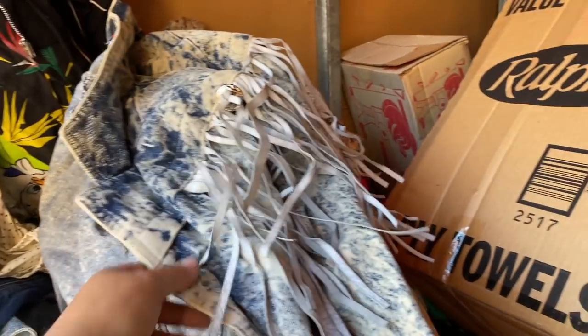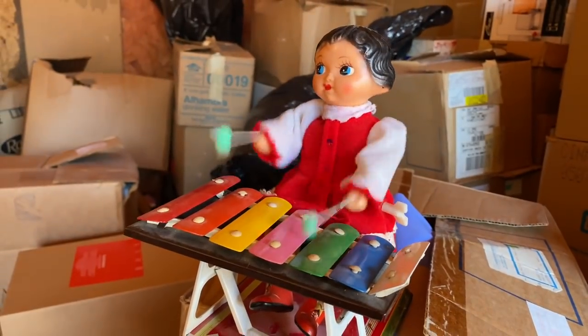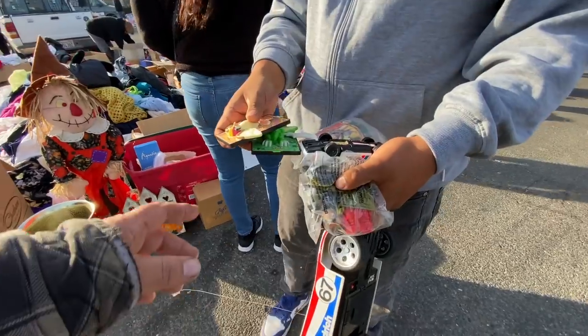If you guys are watching the 80s movies, you will see this for sure. Look at this — look at the head on this. Yeah, that's what I'm bringing tomorrow.